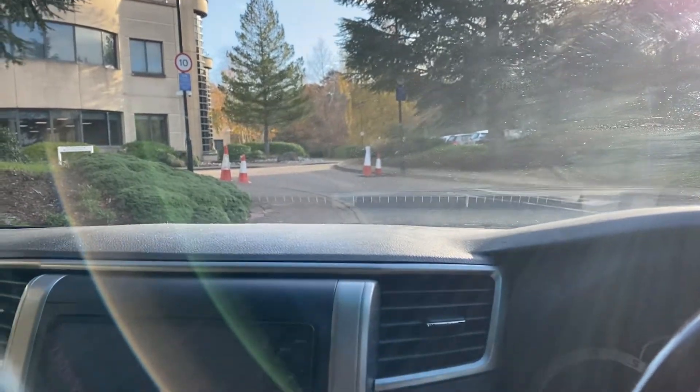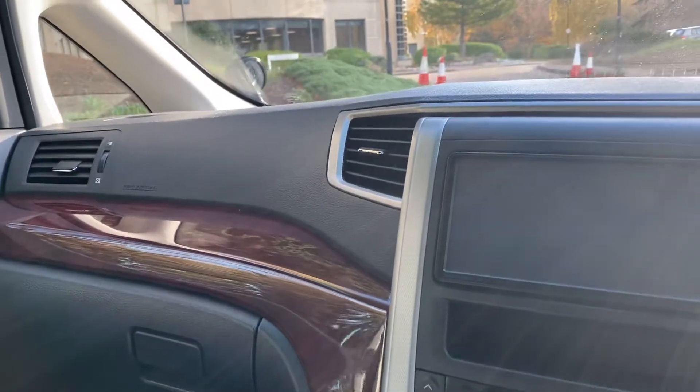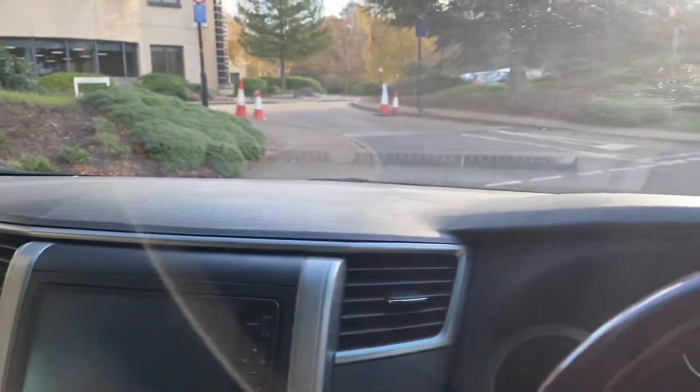This is Steve from Magnemotor Company in Farnborough. We're just about to take this Toyota Velfar 2010 for a spin.